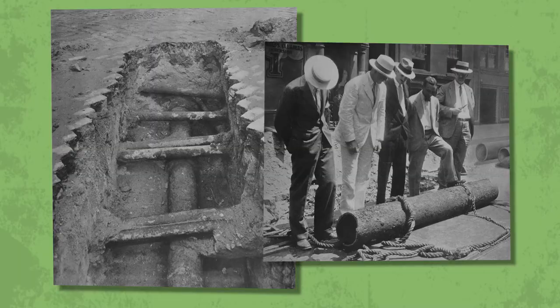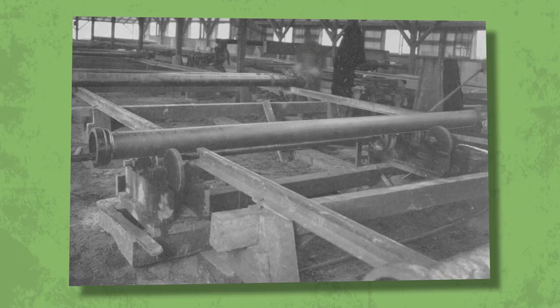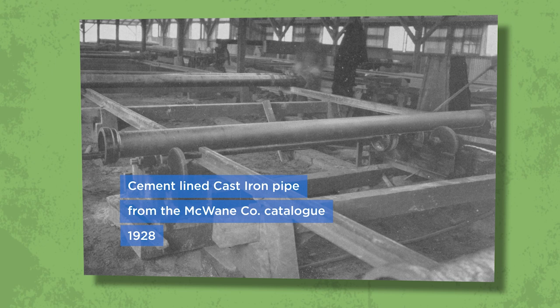The most important thing to understand from this video is that tuberculation is a problem that is a legacy of the past. It was discovered in the first iron pipelines installed in the late 1800s. Pipe manufacturers developed a solution — cement mortar lining — in the 1920s. If your system has experienced issues with tuberculation, chances are the age of your system or the design of your pipes are some of the oldest still in use.